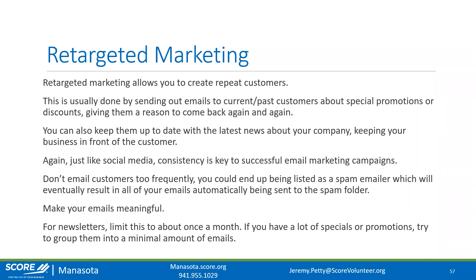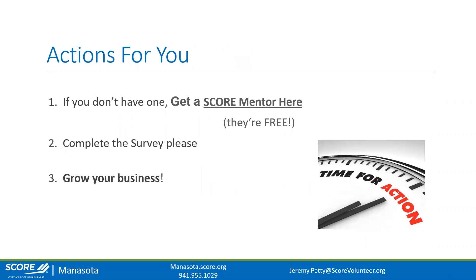That wraps up our e-commerce workshop for today. We'll spend the next few minutes answering questions. A question came in: 'I am a service provider — does Shopify benefit me? I also have products like books and courses.' Shopify is an e-commerce-specific platform. If you provide services, you can create pages for your services and set up products for customers to purchase online. However, for service-based industries going the DIY route, I'd recommend something like Squarespace, Wix, or Webflow.